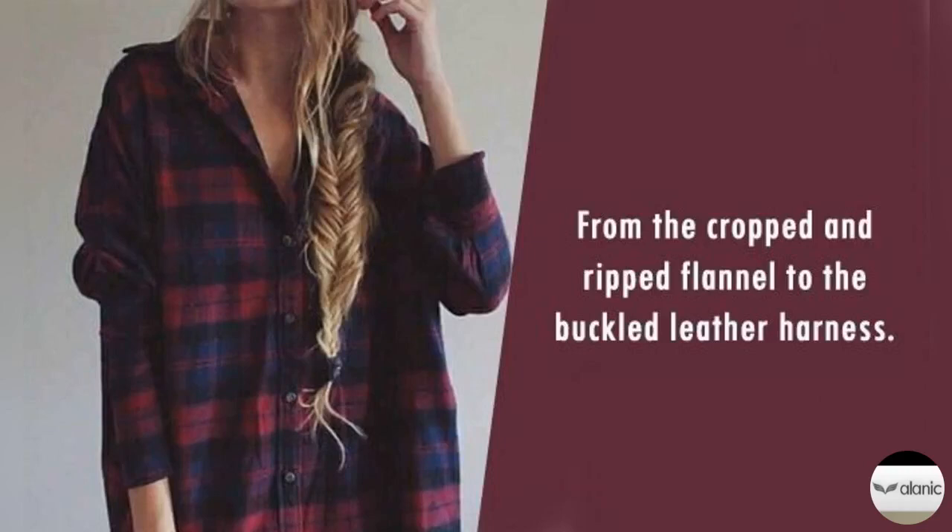2. Let's repeat together: chains, safety pins, and belts. These three details will make or break your attempt at achieving the grunge vibe. Even if you're wearing a simple black suit, the addition of a chunky chain choker and an edgy belt will instantly transform your look.